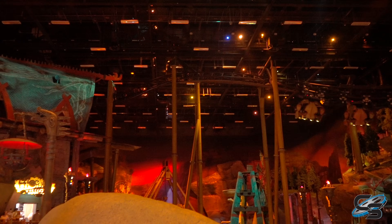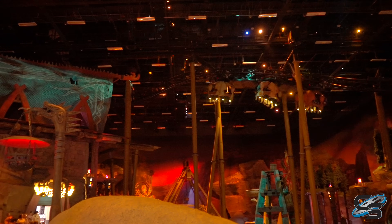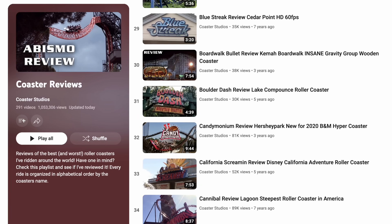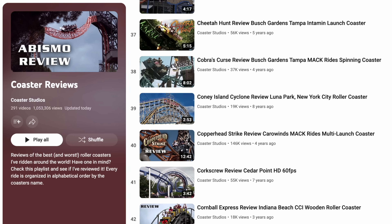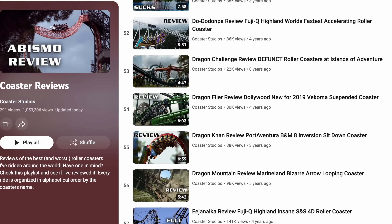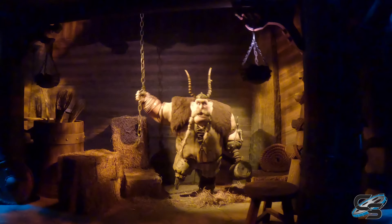I hope that isn't the last one, because there's just so much potential with what Mack has come up with here. If you have the right story and the right budget to do good theming, the possibilities are endless. Let me know down in the comments if you've had the opportunity to experience Dragon Gliders at MotionGate in Dubai, if you agree with the points I brought up, and if you think there's anything I missed. If you're new to the channel, please check out the Coaster Reviews playlist, where you can find ride reviews from all around the world in alphabetical order. Thank you so much for watching, and I'll see you next time.